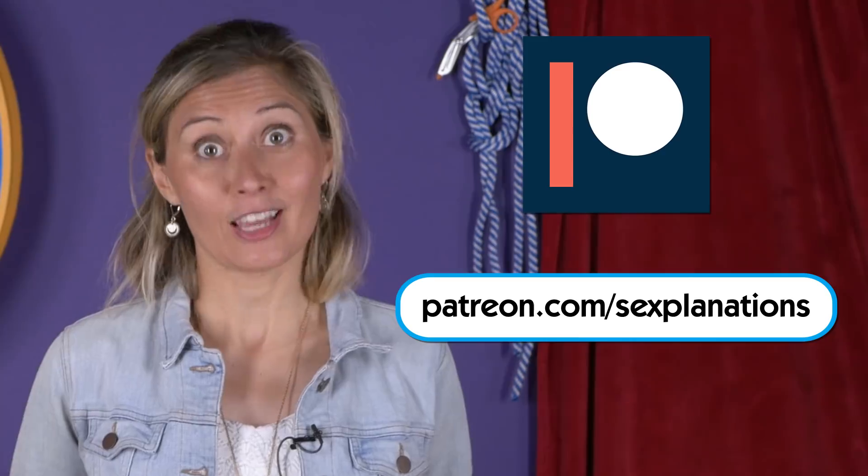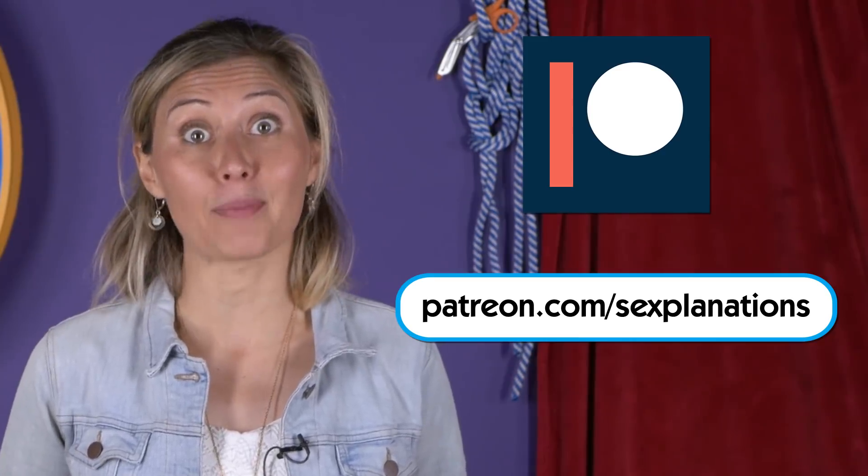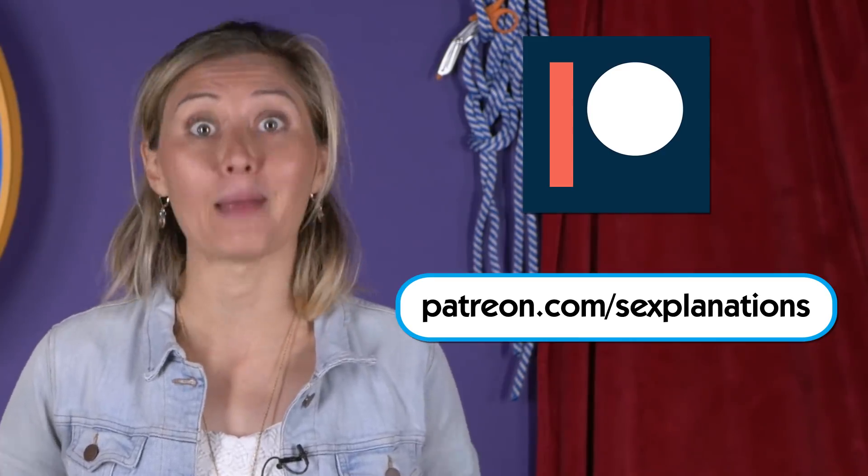If you want to be like them, please visit patreon.com/sexplanations. Just remember, if funding us isn't an option for you, there are many ways to help, and I appreciate them all.